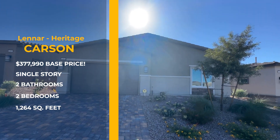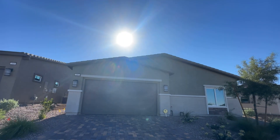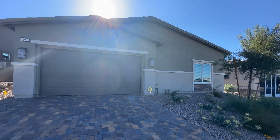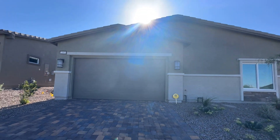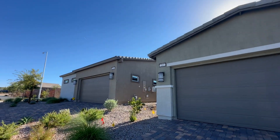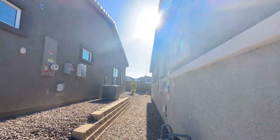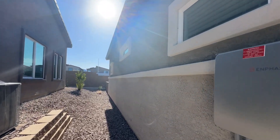This is the exterior elevation — I'll put it on screen. This model is kind of the in-between: it's not the smallest, it's not the biggest. One thing to note is this is like a backwards home — the front door is located on the back side and the garage is located on the front side. Take a look at the side of the home as we make our way around.